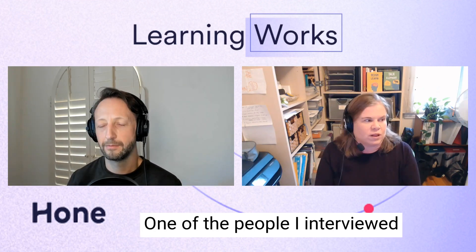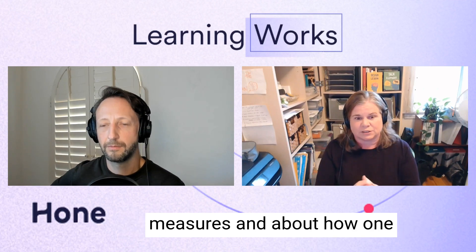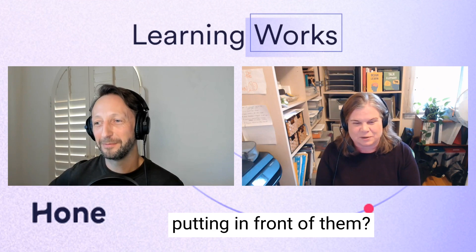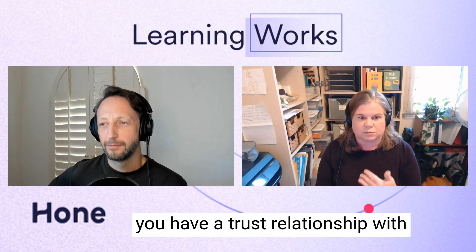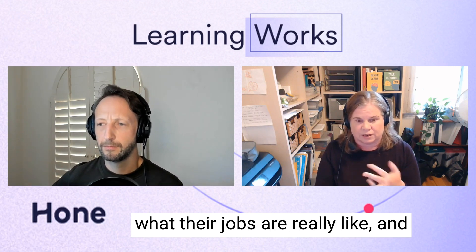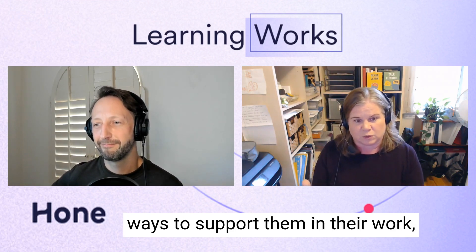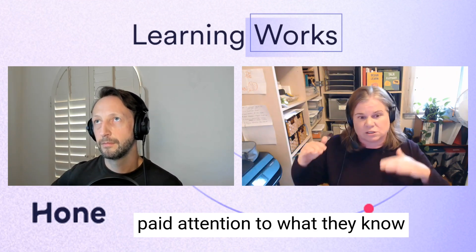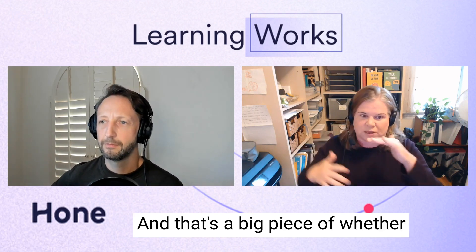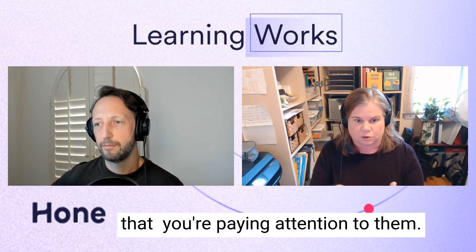People learn what the subtext tells them. Christian Hunt, who has a book called Humanizing Rules, talks about how compliance training teaches people how to ignore training while they're taking it. If you have a trust relationship with your audience, they'll be patient with you through a lot. If they trust that you understand what their jobs are really like, that you're trying to find ways to support them in their work, and that you've actually paid attention to what they know and don't know — not making them learn stuff they already know — then they're far more likely to engage with your solutions.